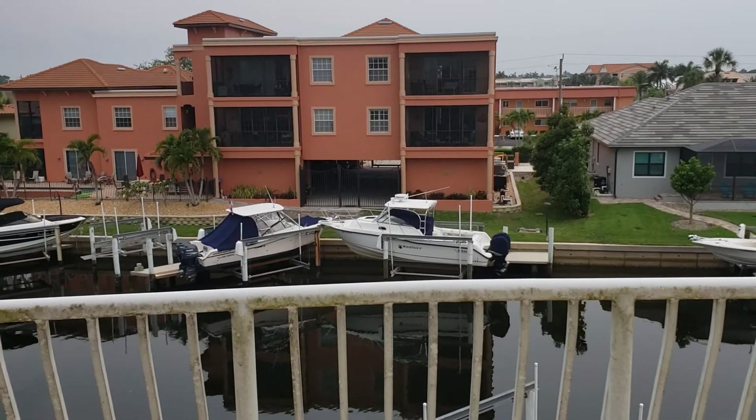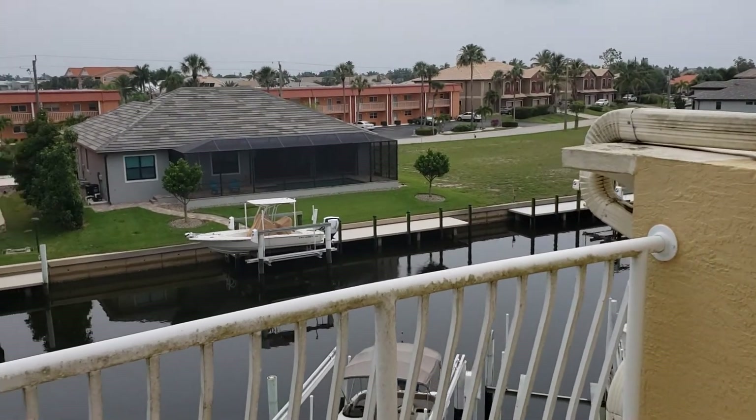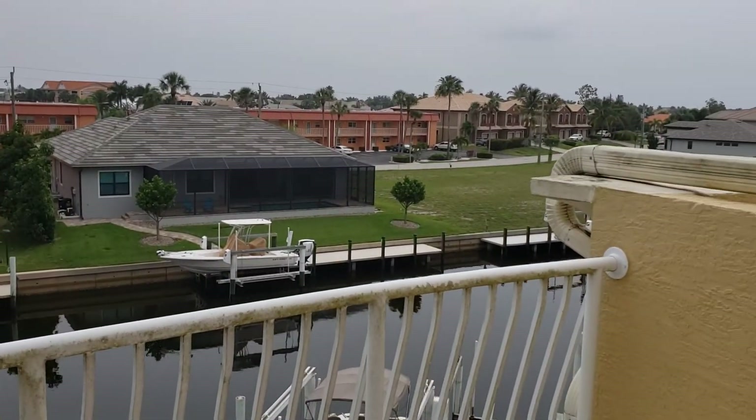Hi guys, Stacey Live here again with Century 21 Aztec. We're at this fabulous condo on Magdalena in Punta Gorda Isles. We're on the third floor balcony here, and I just wanted to give you guys a quick clip.